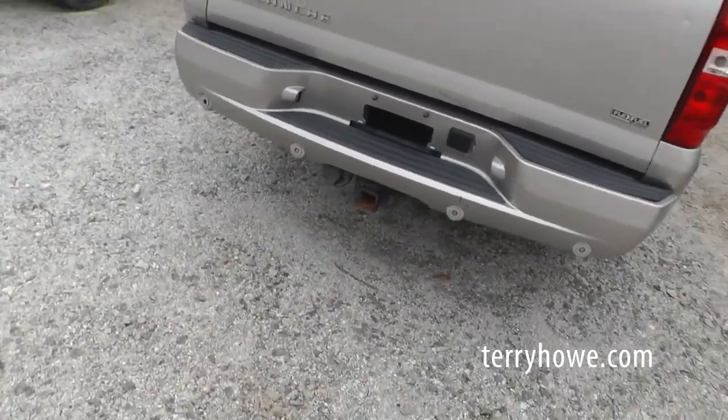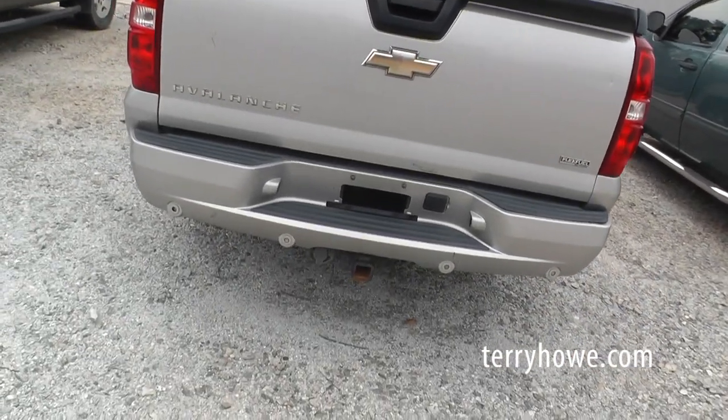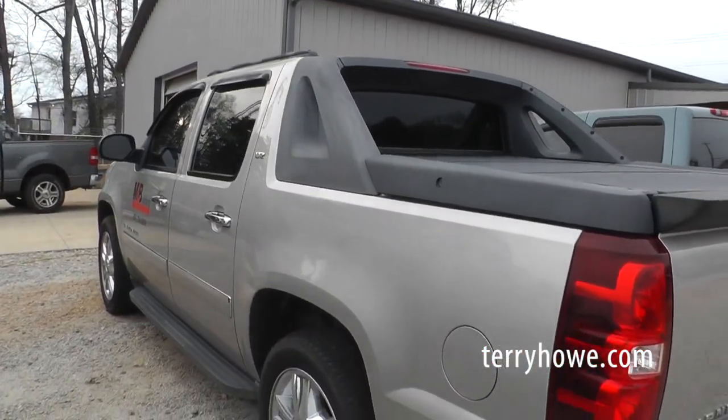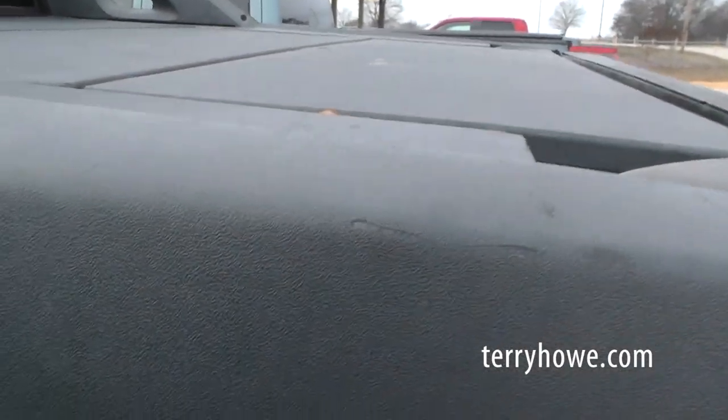It's got a hitch on it too, so that means it's probably got a tow package in it, but you can check it out — you can come out here and look them over. It's got these little side bins here too; you can put a good bit of stuff in those.